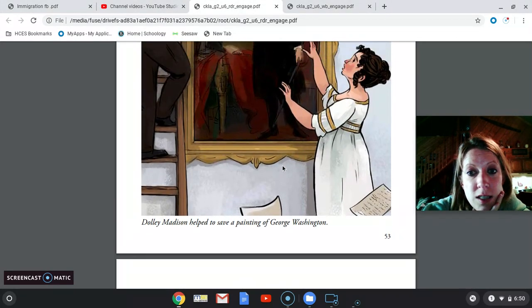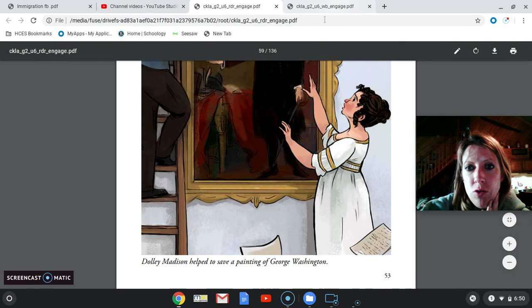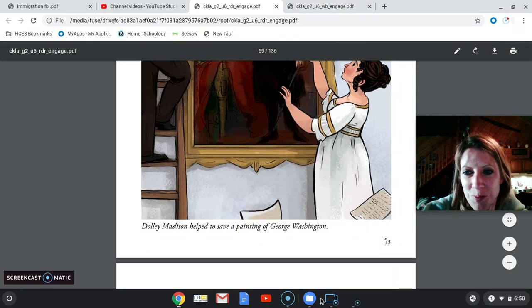And that is where we end today's story. Please work on worksheet 16.3 and take a picture to submit. Reread 16.2, which is the story, to someone at home. I will see you again tomorrow. Thanks, guys.